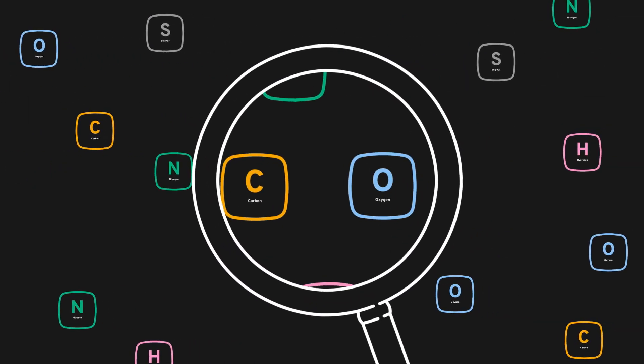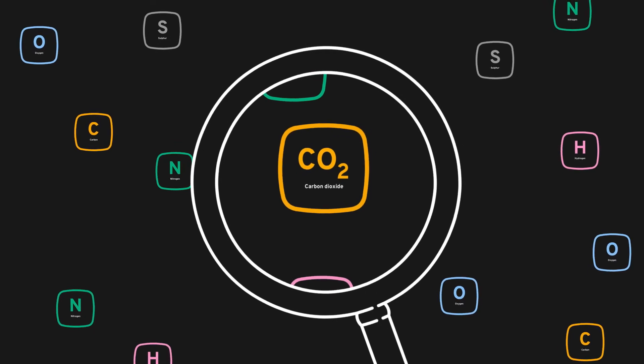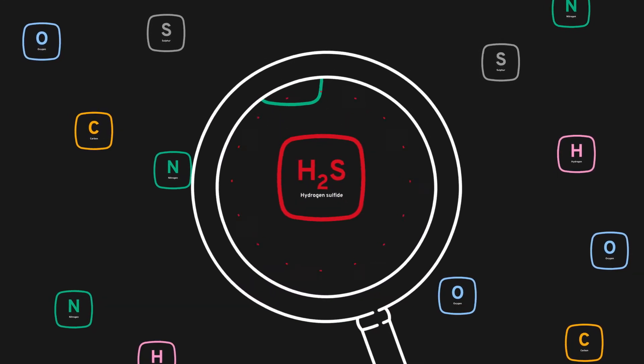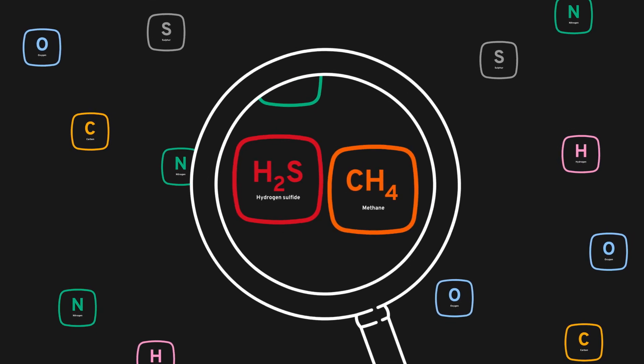Let's take carbon and oxygen for example, who go together to make carbon dioxide. Worse still, not only do we also end up with methane, but if the hydrogen gets its thing on with a bit of passing sulphur — boom — you get hydrogen sulphide, a delightful heavy greenhouse gas that gives off that good old rotten egg smell.